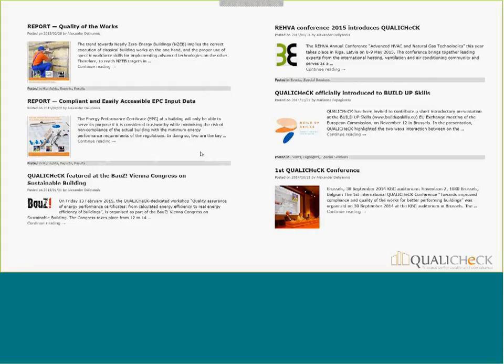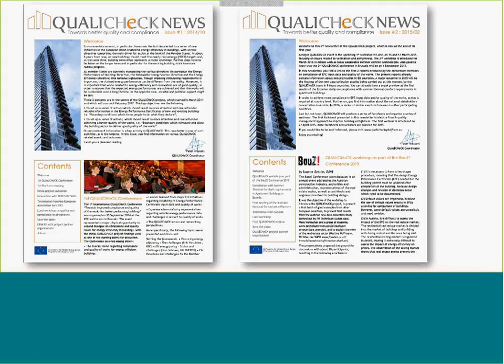We produce a Quality Check newsletter twice a year, providing condensed information on what has been achieved, what is planned, new events, and information from different sectors.